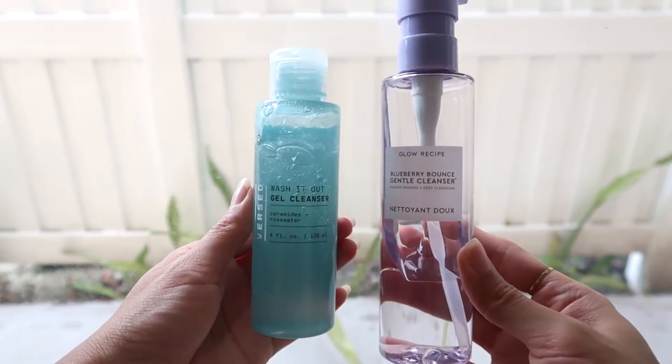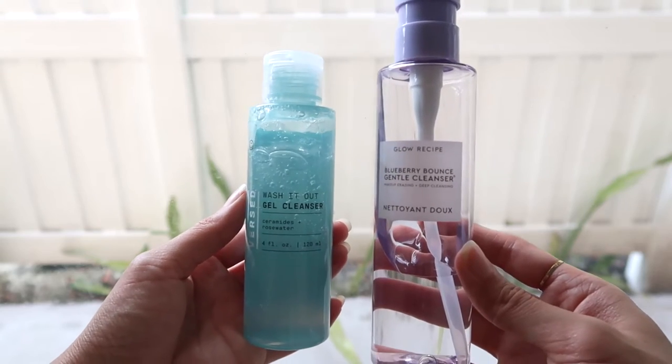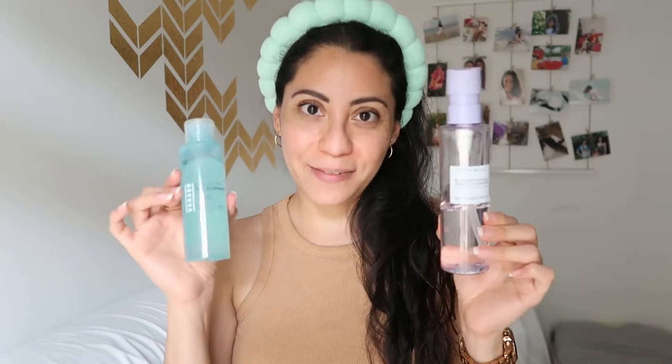The other cleanser I have is the Burst gel cleanser. I've used it a little bit and so far it's been good — it has ceramides and rose water and feels gentle. I keep this one at the sink and the Glow Recipe in the shower so I have it handy.